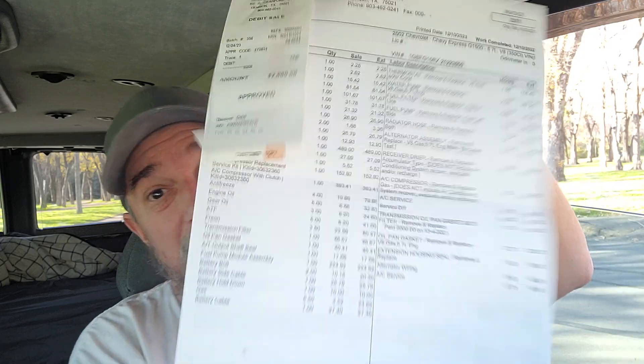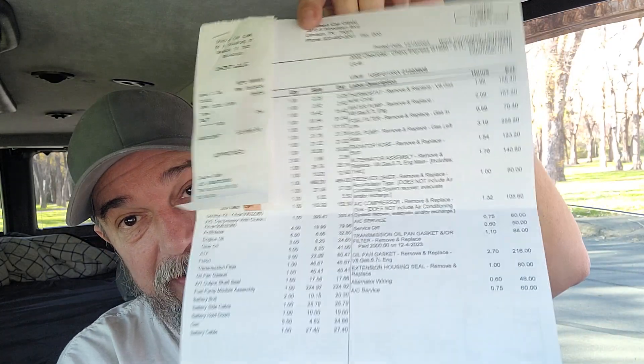But guys, we got a lot of stuff done to the van. Grand total was $3,966.70. A lot of work was done. If you're just finding the channel, hit that subscribe button because this was the last step — this mechanic trip — before I start building.